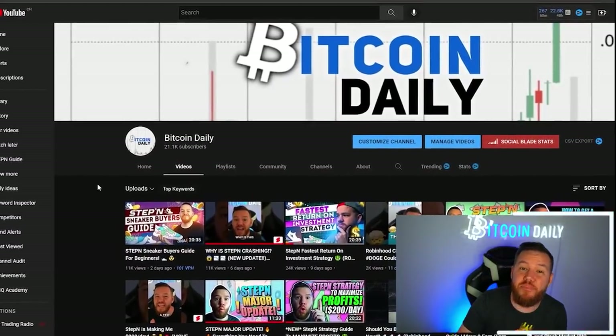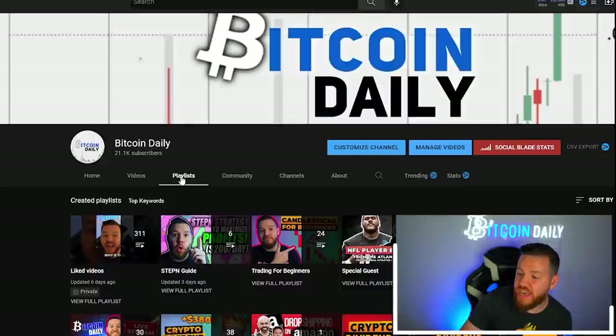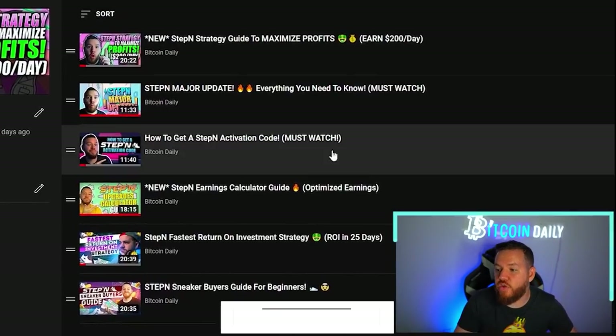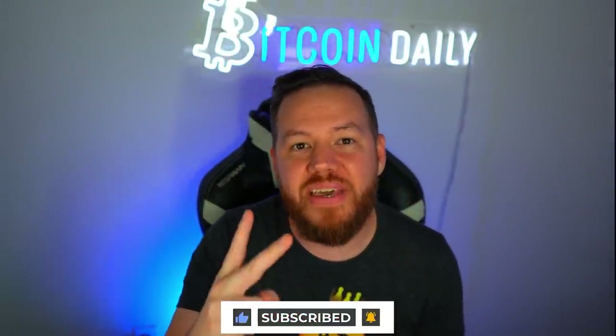The second announcement: I will be co-hosting a StepN podcast with James Work on his Twitch channel every single Saturday at 10 AM. If you're new to StepN, make sure to check out the StepN guide playlist I've created here on the YouTube channel — go to playlists, click view full playlist, and you'll see all the videos and strategy guides I've been creating for StepN. Thank you guys so much — see you on the next one. Peace and love.